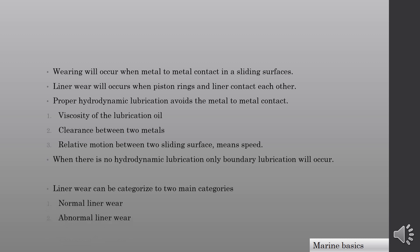When there is no hydrodynamic lubrication, only boundary lubrication will occur. Line of wear can be categorized into two main categories: 1. normal line of wear, and 2. abnormal line of wear.